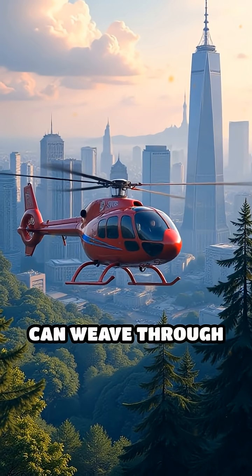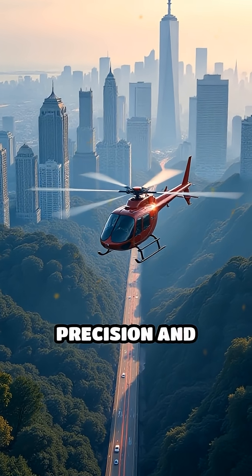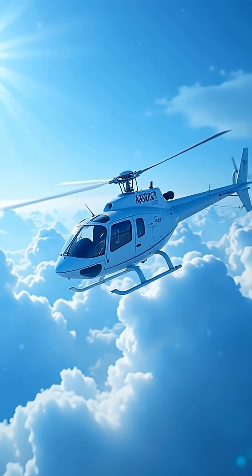Imagine a helicopter that can weave through urban canyons or dense forests with the same precision and grace as a dragonfly. Nature's engineering is inspiring the next generation of flight technology.